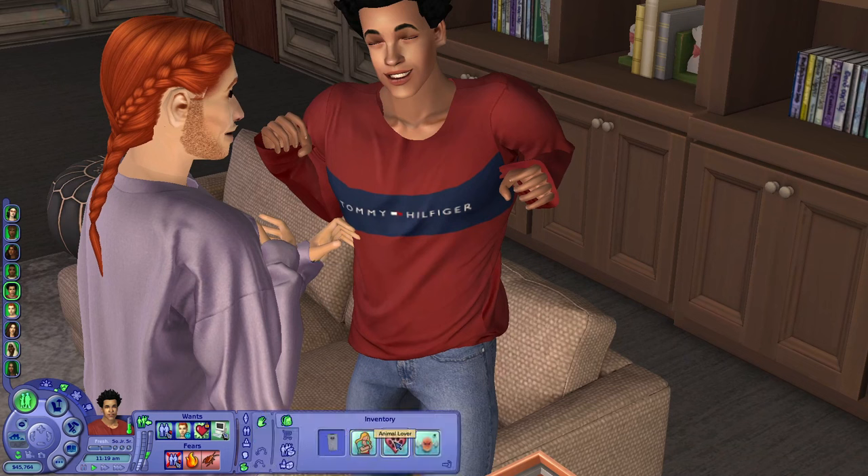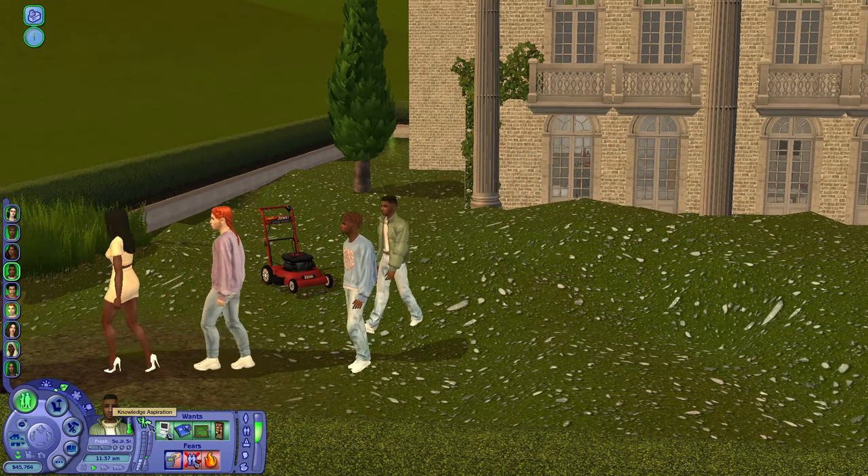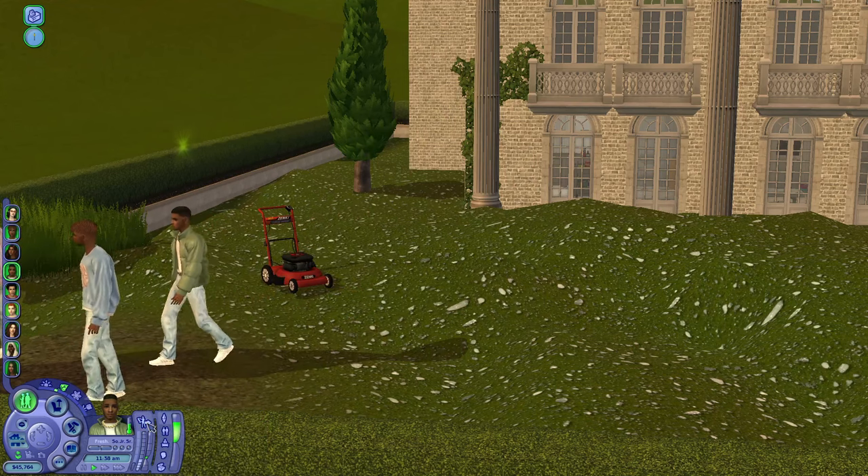Dayton's traits are nurturing, animal lover, but a little hot-headed. Now that I've introduced all the sims, let's head to the student commons because everyone's starving and I want to give you a tour.